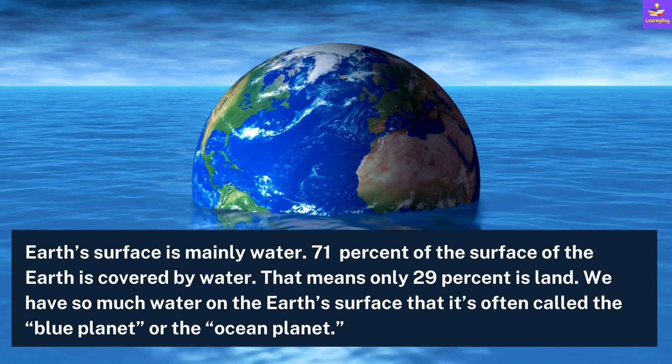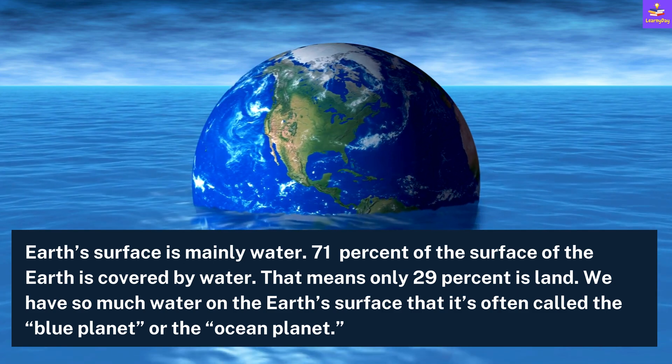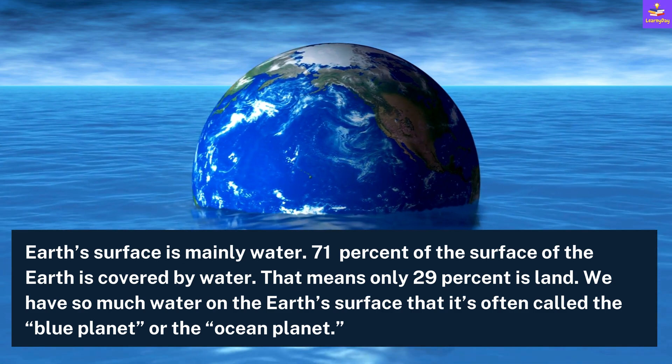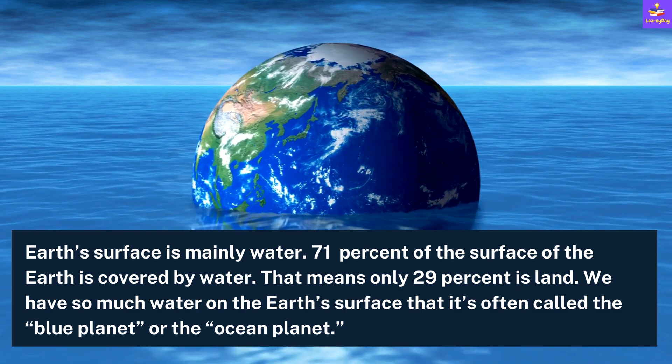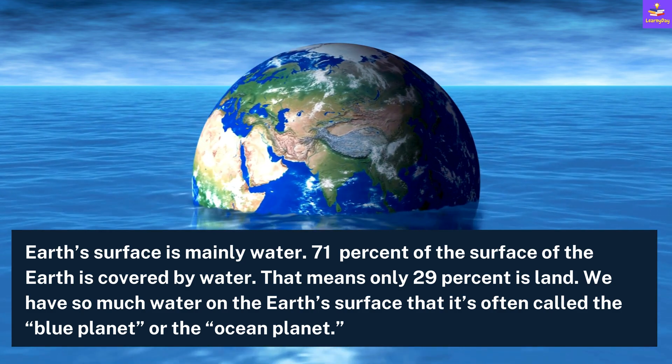Earth's surface is mainly water. 71% of the surface of the Earth is covered by water. That means only 29% is land. We have so much water on the Earth's surface that it's often called the blue planet or the ocean planet.